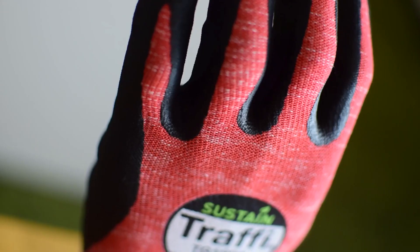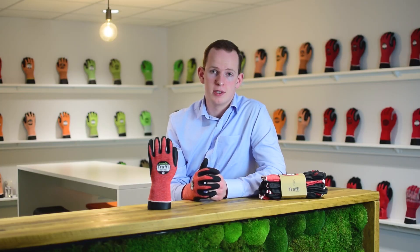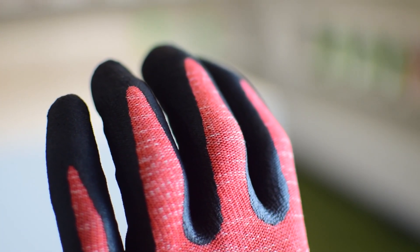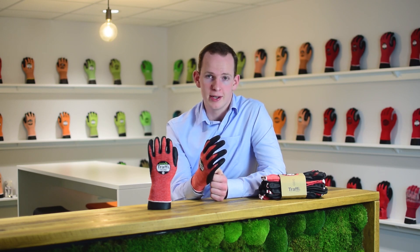This glove is also Oeko-Tex approved, meaning it is entirely safe to your skin and does not contain any harmful substances. The liner is composed of cotton, making it incredibly soft and making it feel like a second skin. Trust me, once you've got this glove on you hardly know it's there.